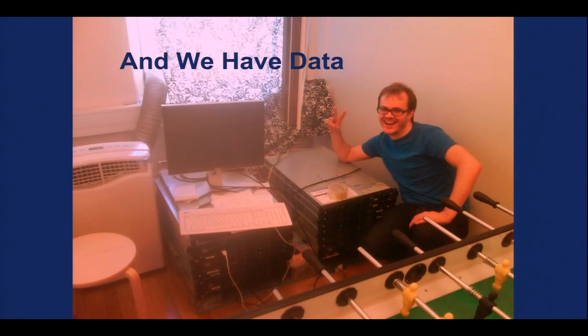This is one of our first Hadoop clusters, and this is one of the early engineers, Yom, celebrating that he solved the Hadoop overheating problem by installing a drape on the window. The foosball room in the very first office of Spotify.